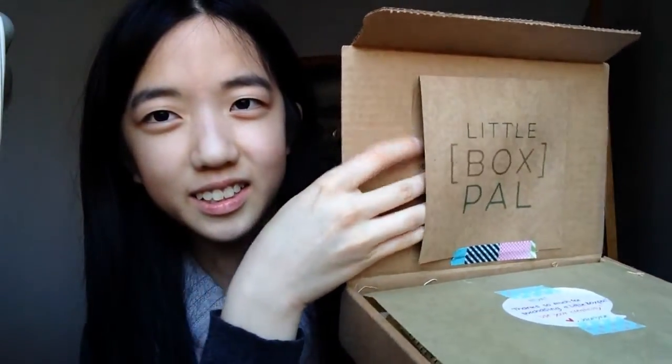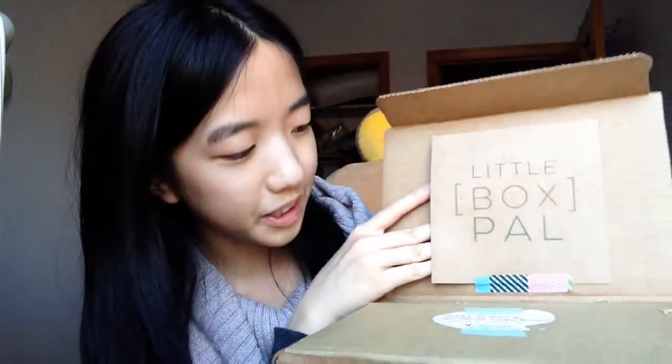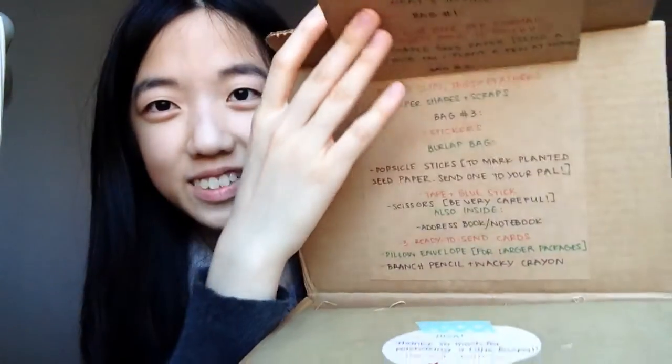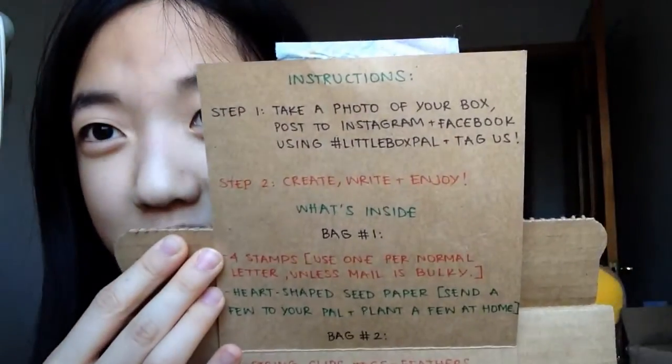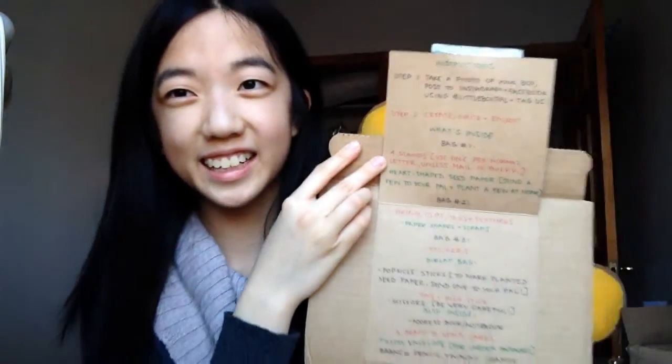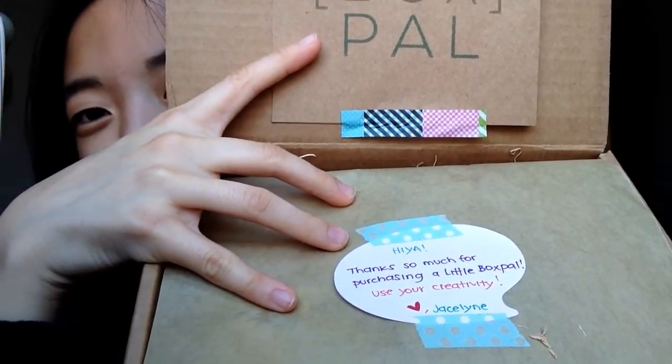This is so cute, oh my gosh! There's another thing here — there's like a little weird pocket and it's closed by some washi tape, which is super cute by the way. Let's see what it says. Wow, there's a huge message. So it says: step one, take a photo of your box and post it on social media using hashtag Little Box Pal. Step two, create, write, and enjoy what's inside. It says thanks so much for purchasing a Little Box Pal — use your creativity — and I think her name is Jacelyn.